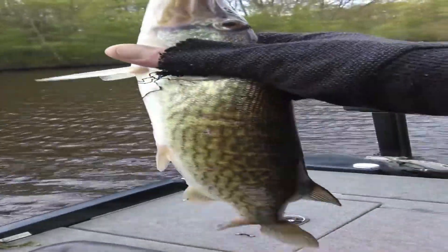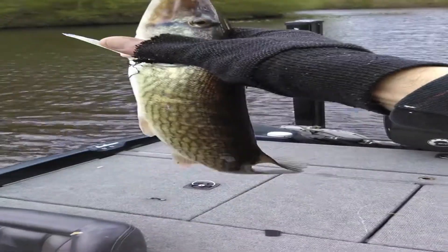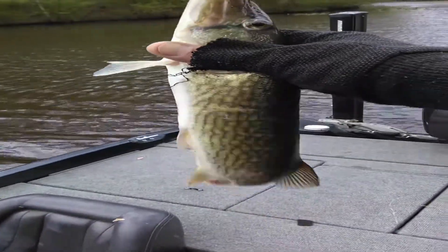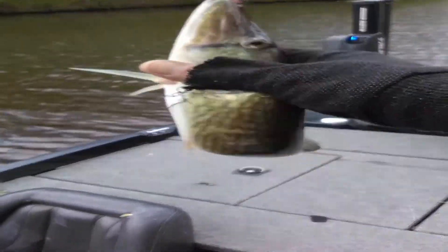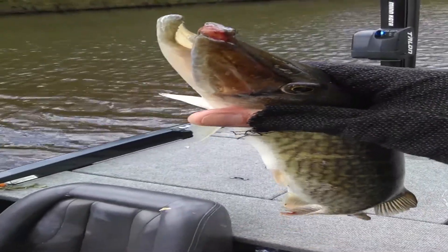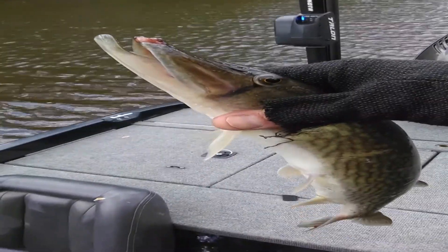All right guys, got myself a little chain pickerel right here. Never caught one here, but I really don't have much experience at this place. Not what I was looking for, but they are fun fish to catch.